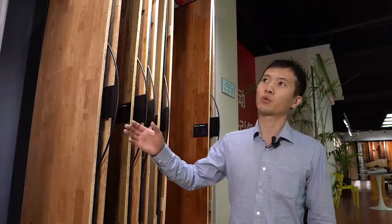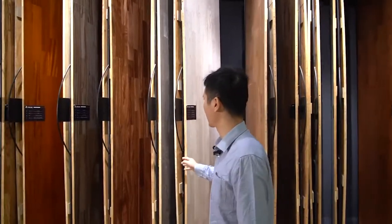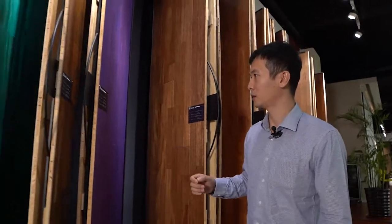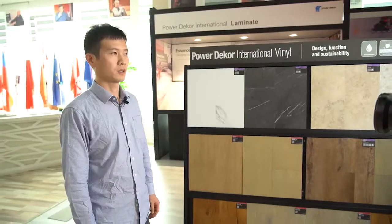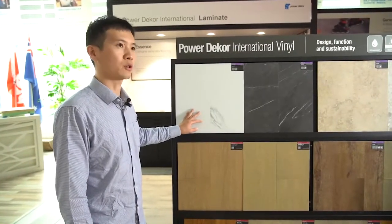This is our multi-layer and three-layer floor. We have ash wood, oak, and beech, and also some other species. The most popular species, like European oak, we have a lot of different grains. This is some of our popular products for the overseas market.